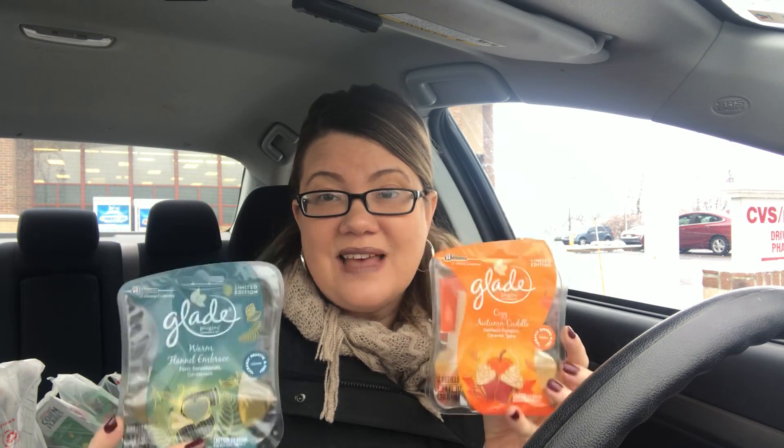They also have in those same scents these two-packs of plug-ins. These are $0.78, guys. Awesome.